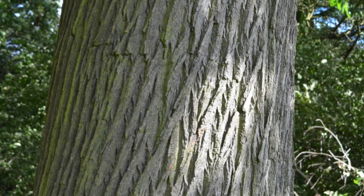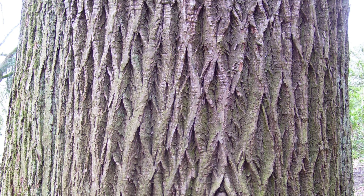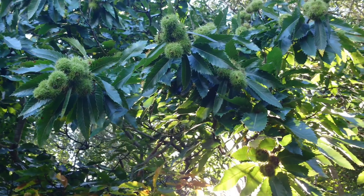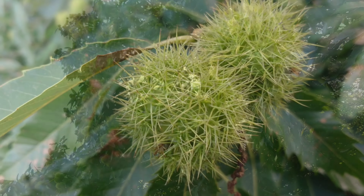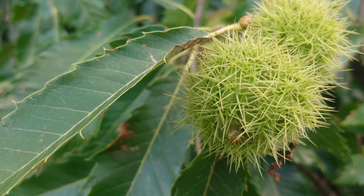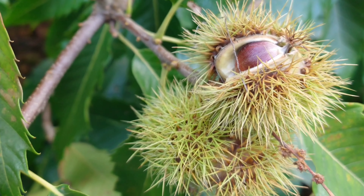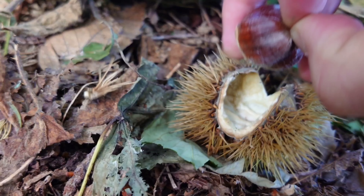To identify a sweet chestnut tree is super simple. Firstly we have its leaves, which are long, green and glossy with serrated edges. At the center of the leaf you can see a distinct, almost yellow spine running down its center. Its bark is a grayish shade of brown with vertical markings running up the trunk — these can sometimes twist together, covering the trunk in an almost geometric pattern. The best way to identify a sweet chestnut tree is to wait until autumn, when the tree is covered in bright green spiky husks.